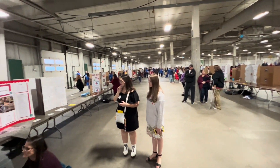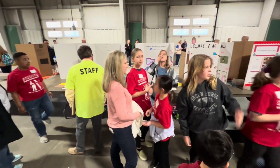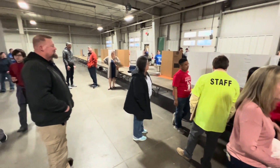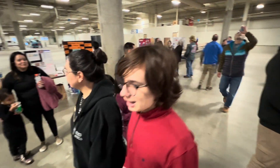Hello everybody. Welcome back to my channel. In this video, I would like to share with you more than 30 topics for science fair that have been presented at the elementary school.